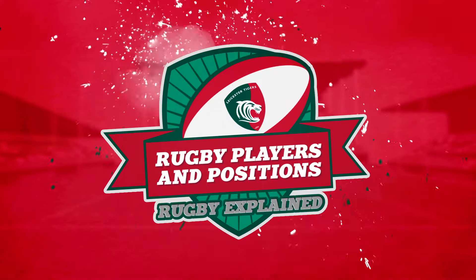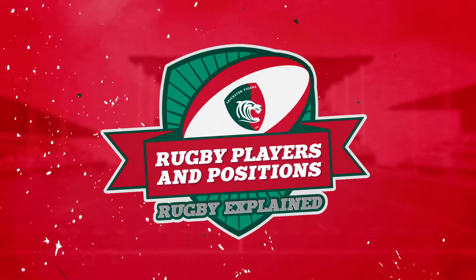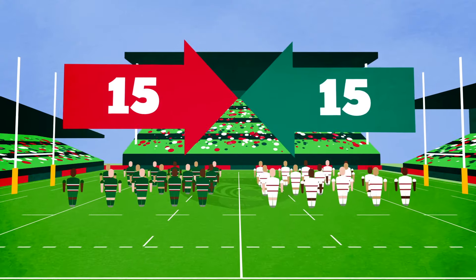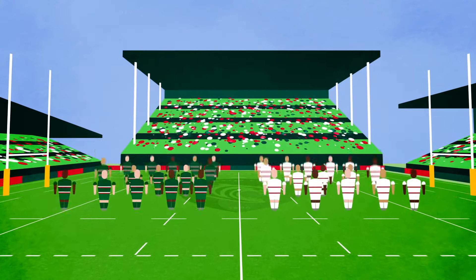Hello, I'm Ben Kaye and this is Rugby Explained, brought to you by Leicester Tigers. In Rugby Union, each team has 15 players, made up of eight forwards and seven backs.